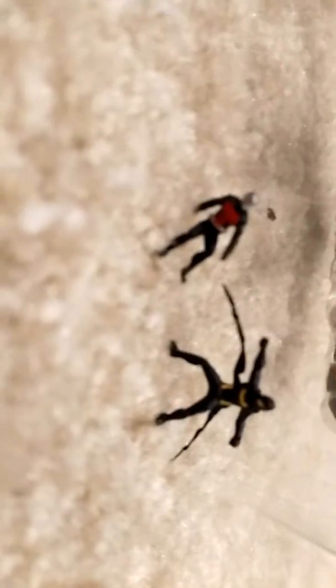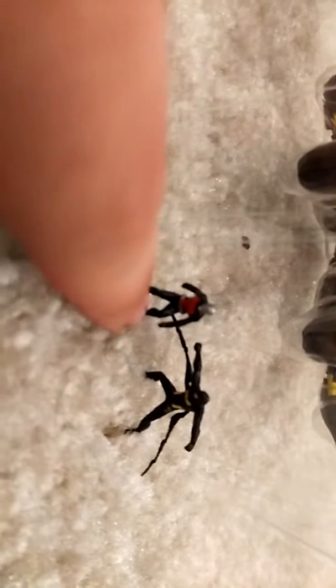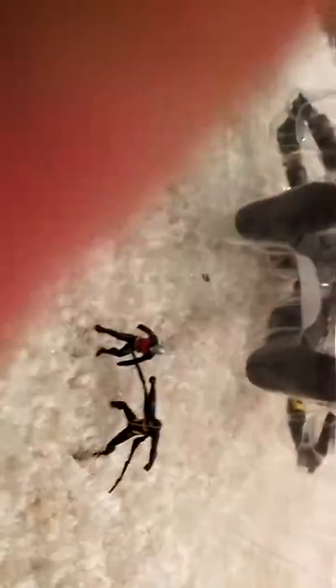Quick side-by-side comparison between Ant-Man and Yellow Jacket — it's like he just punched him. Yellow Jacket is bigger than Ant-Man, so that's a neat thing.